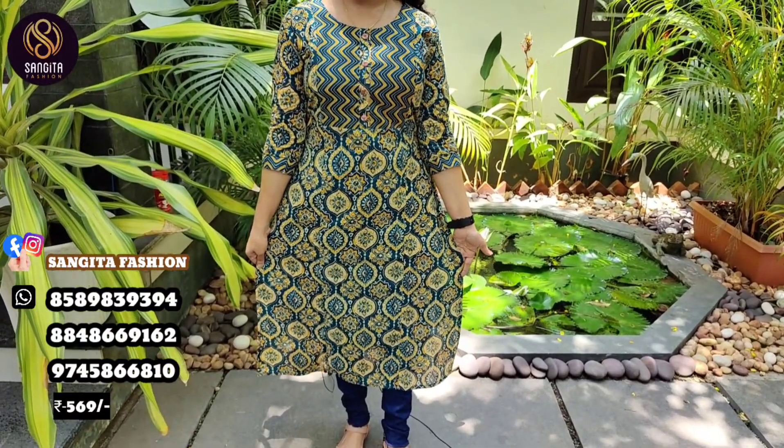This is a peco green — it's a mix of peco green. It comes in medium, large, XL, and XXL sizes. This is a good material in peco green.